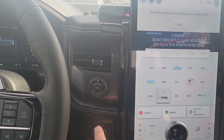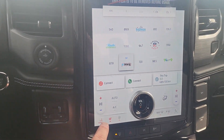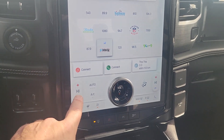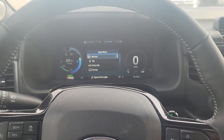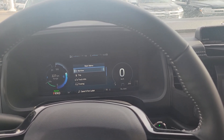It's got the tow package on it with the brake controller as well. Nicely featured truck. It's got the heated and cooled seats and your heated steering wheel. I look forward to meeting you. My name is John Petticombe, 613-260-6088. Look forward to speaking to you, John. Thanks so much.